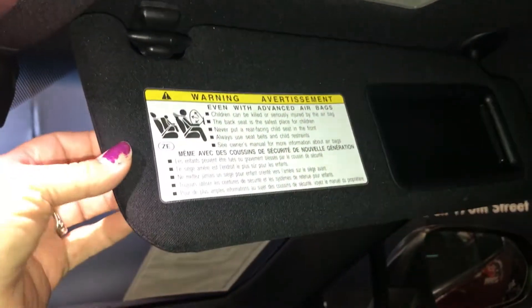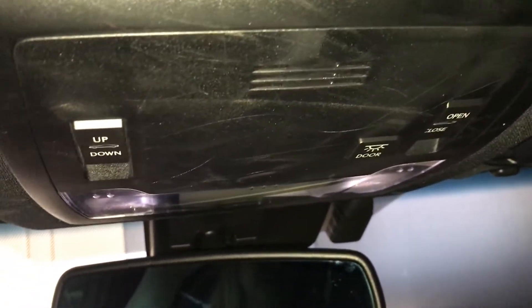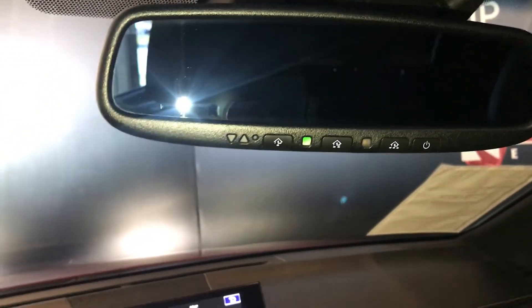Above you have your sunroof with your sunshade. The sun visor comes with an extension and also a lighting mirror. Above you're going to find your controls for your lighting and your sunroof — it's tap lighting. You also have three integrated garage door openers on your mirror.